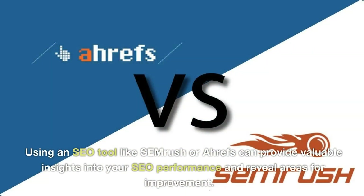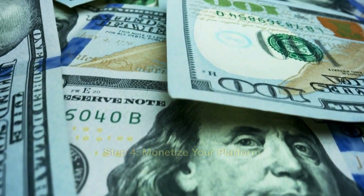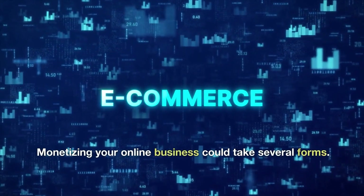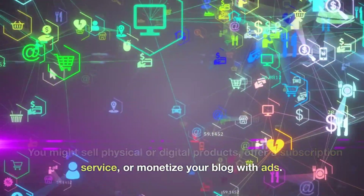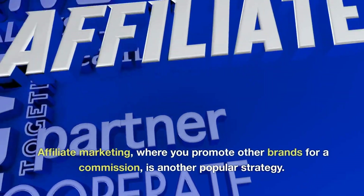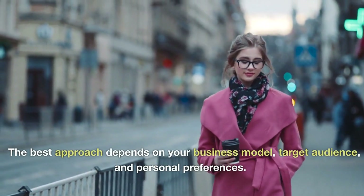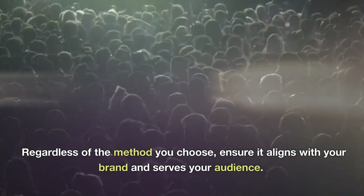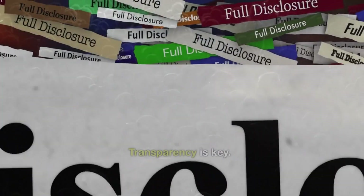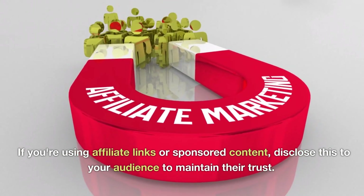Using an SEO tool like SEMrush or Ahrefs can provide valuable insights into your SEO performance and reveal areas for improvement. Step 4: Monetize Your Platform. Monetizing your online business could take several forms — you might sell physical or digital products, offer a subscription service, or monetize your blog with ads. Affiliate marketing, where you promote other brands for a commission, is another popular strategy. The best approach depends on your business model, target audience, and personal preferences. Ensure it aligns with your brand and serves your audience. If you're using affiliate links or sponsored content, disclose this to your audience to maintain their trust.